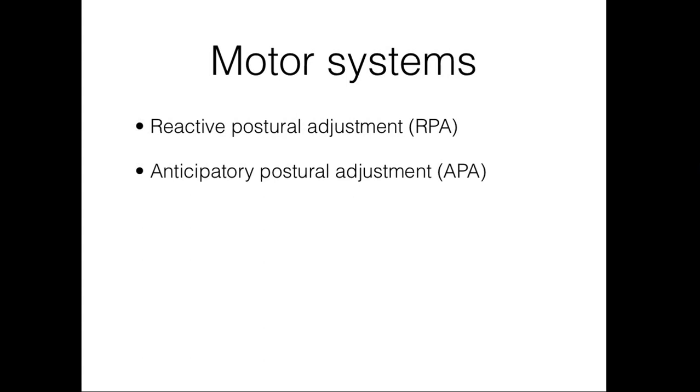The motor systems provide organized muscle activity to help achieve postural control. This organized muscle activity can be broadly categorized as either reactive or anticipatory postural adjustments. Reactive postural adjustments, or RPAs, are appropriate muscle responses to perturbation. For example, if someone throws a ball at you unexpectedly while you're not looking, the ball may hit your body and throw you off balance. The organized muscle response your body uses to keep you upright would be an RPA.